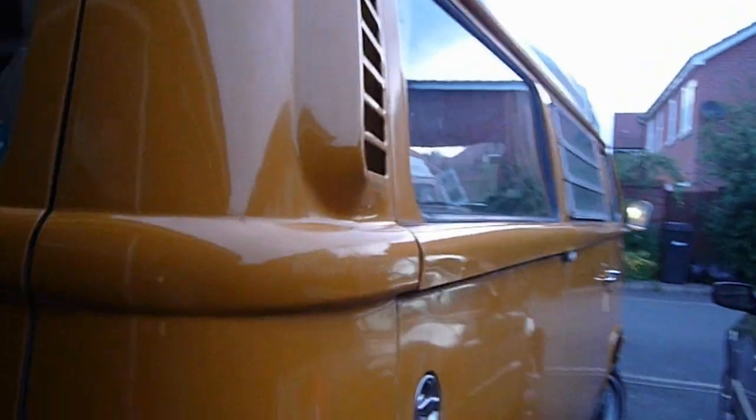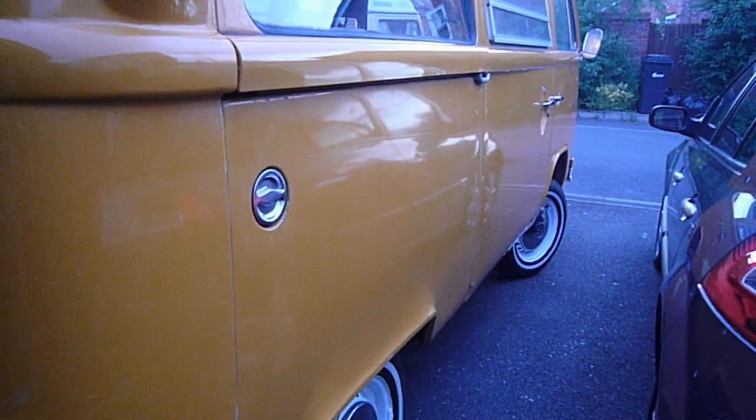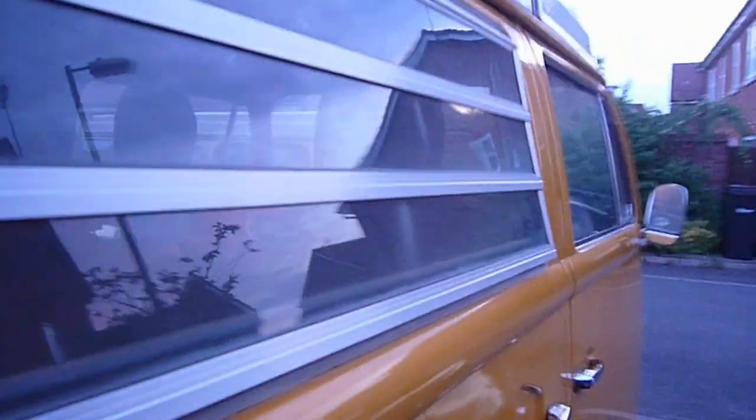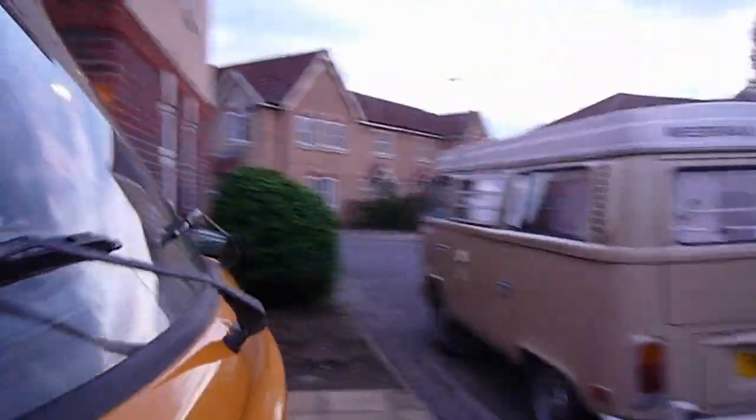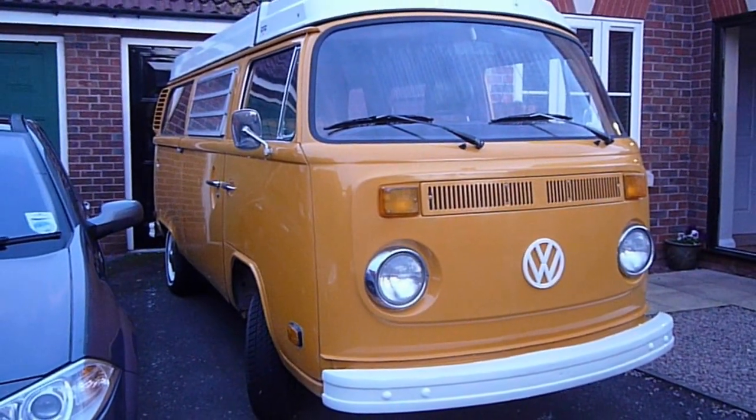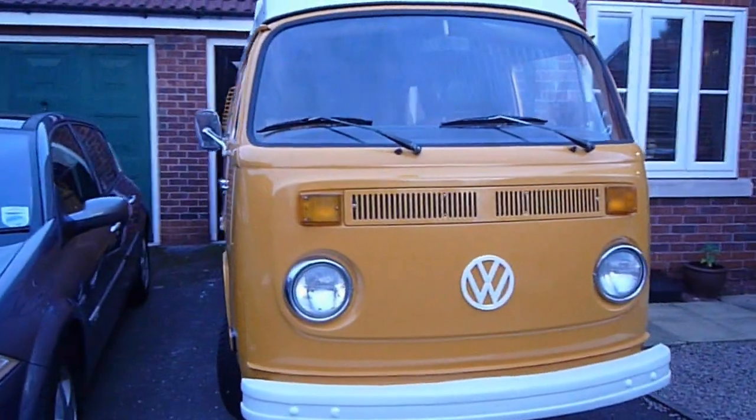Very straight. Nice door shut — that satisfying plunk, which is how I like my buses. Haven't cleaned the bus for a week or two so it doesn't look her best, but still looks pretty damn good if I say so myself. So there you have it, a quick tour of my bus.